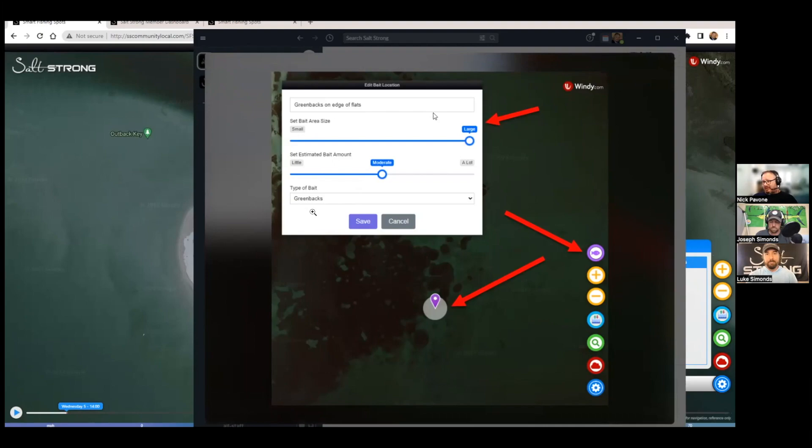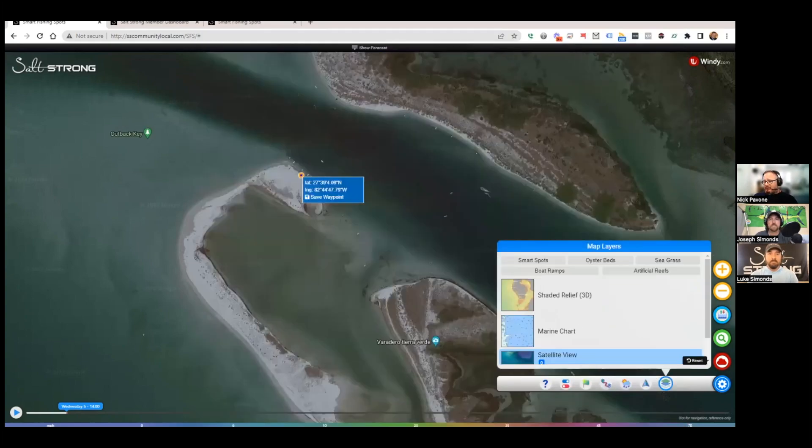Bait reports will expire since bait doesn't hold long. As reports get older, they'll be color-coded — the most recent reports show one color so you know they're fresh, and as they age they shift to a different color so you know the bait may not still be there but was reported recently. Eventually reports expire. In Smart Fishing Spots under Layers, there'll be a new Bait button that shows all reported bait in your area.